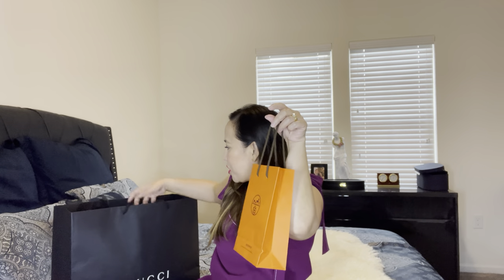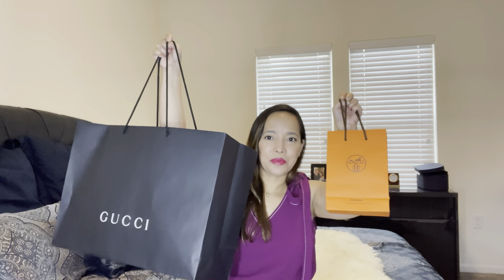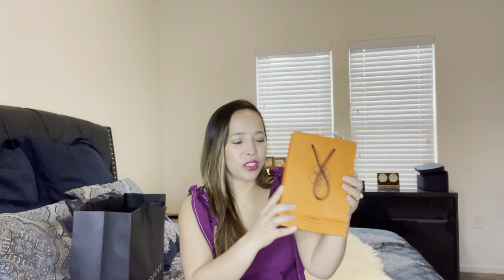Hi everyone, welcome and welcome back to my channel! In this video I have a double unboxing today. I went to Orlando Millennial Mall — they also have an outlet there with Gucci. I did purchase two items from Hermès but I cannot open those until Christmas, so these two are the ones I picked up while I was there.